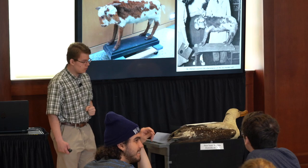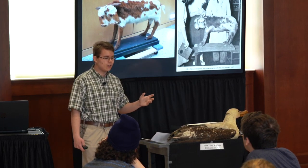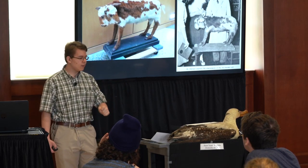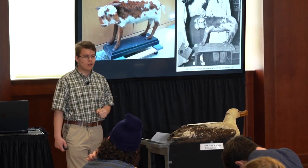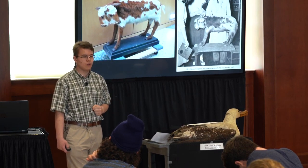Today, OWU students and the Delaware community are expanding and using the collections to explore the diversity of Ohio's insects, plants, and wildlife parasites. As the 21st century heats up, more and more scientists are realizing the importance of natural history collections in exploring Earth's past and projecting its future.